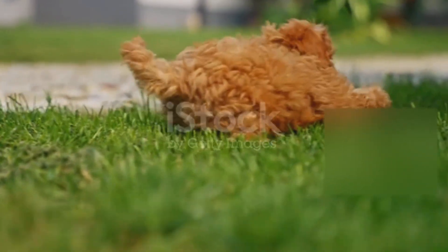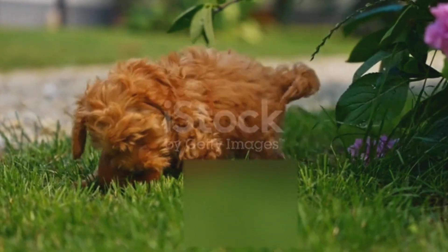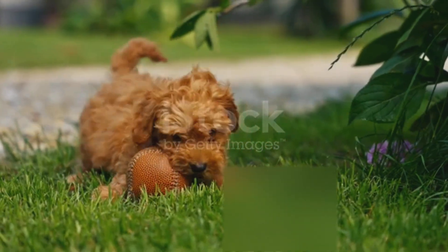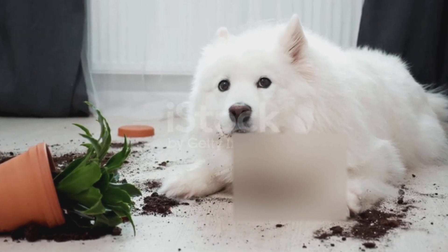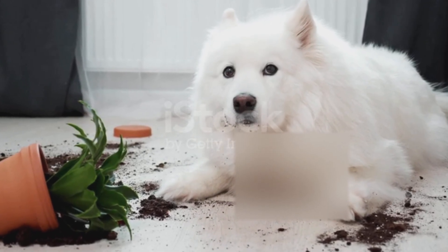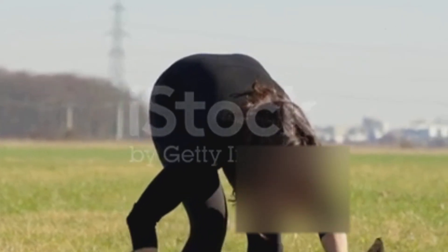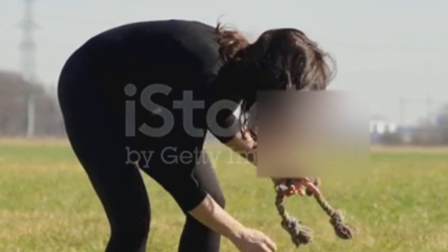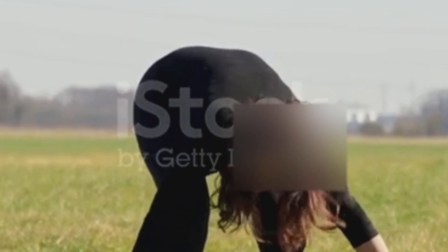So next time your golden retriever comes back covered in ticks while your chihuahua stays clean, remember — it's not bad luck. It's breed, coat type, outdoor habits, blood chemistry, and even behavior all working together. With careful grooming, daily checks, proper diet, and smart outdoor choices, you can tilt the odds in your dog's favor. A few minutes checking your dog each day can prevent serious health issues later.